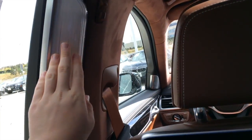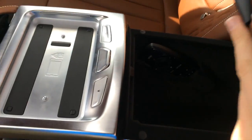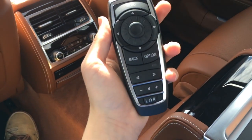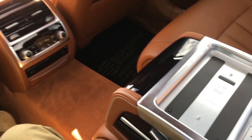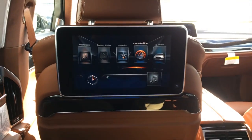You have your center console in the back with a BMW remote to control this system. It's really easy and works just like the front. This is the most luxurious vehicle I've ever been in, and I have been in a Maybach.